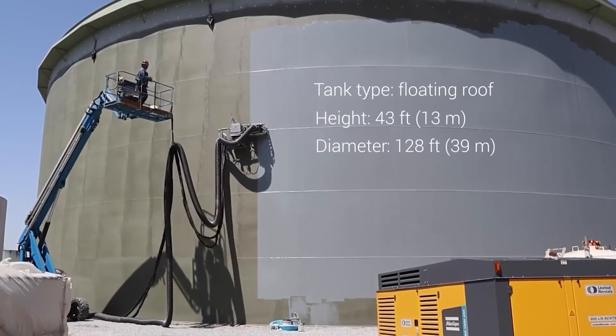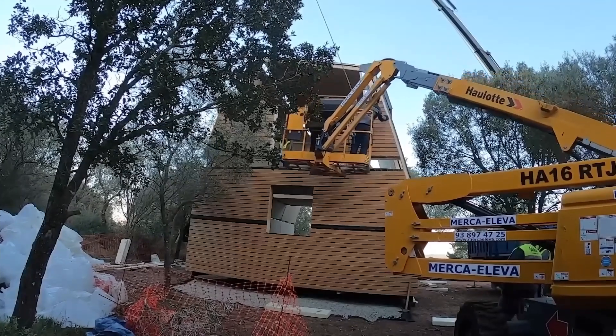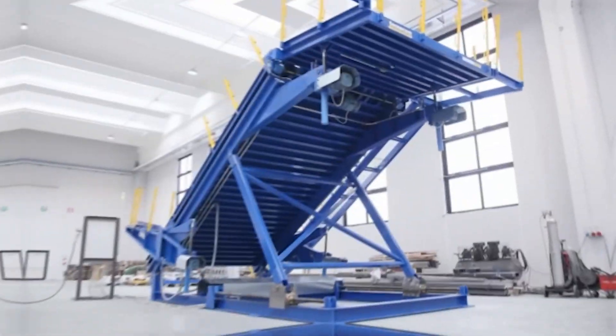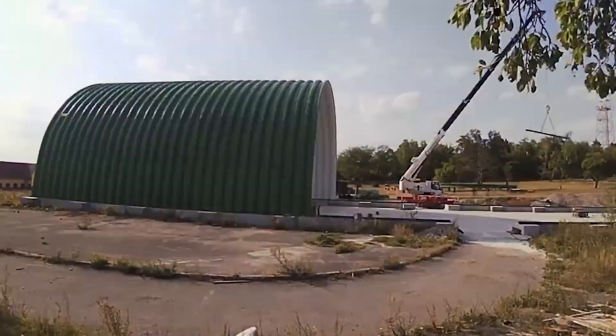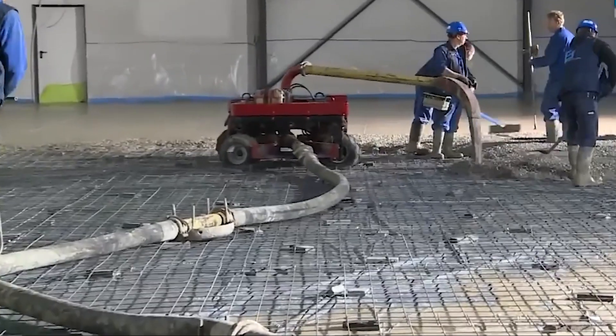The construction industry has never been the same since the emergence of advanced technologies. It's hard to imagine some of the innovations that have been developed to change the way we build. From robotics to 3D printing, the future of construction is here, and it's amazing. In this video, we'll be taking a closer look at some of the incredible construction technologies that will leave you in awe.